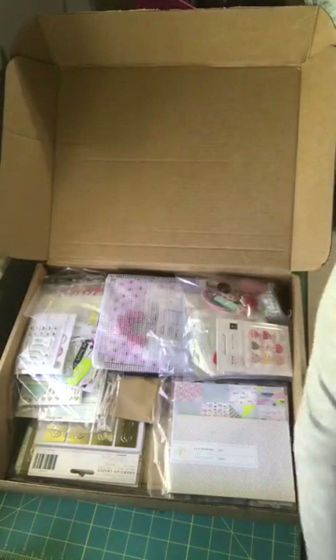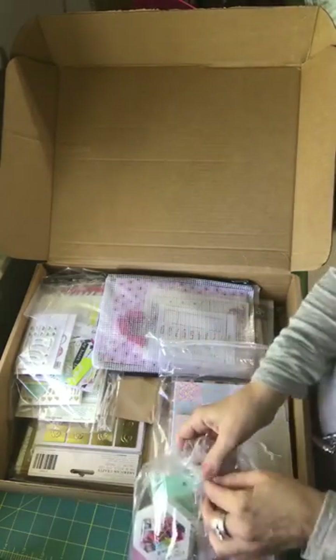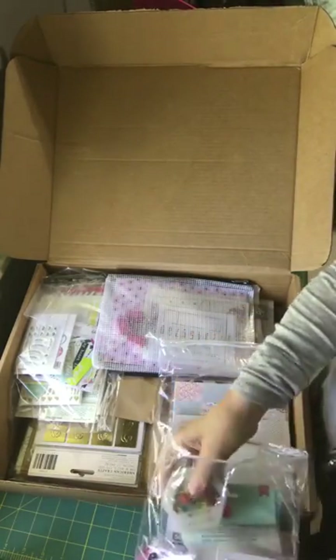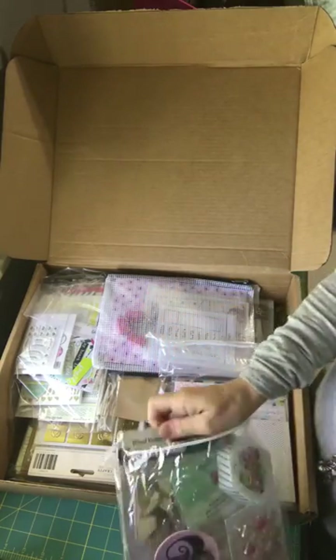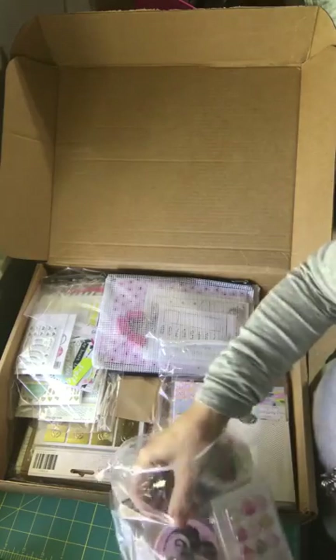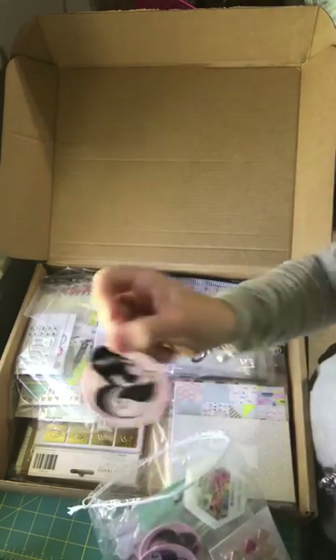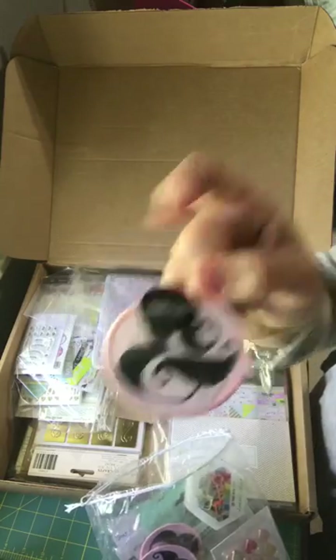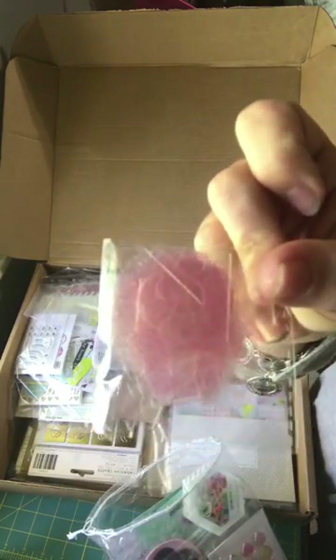Then I got some goodies, some embellishments — these are for the class, so I got some embellishments and just stuff that I needed, and some extras from the kits. These that are in the main kit are super adorable, and then some extra confetti letters too.